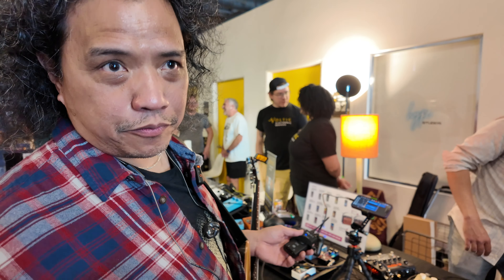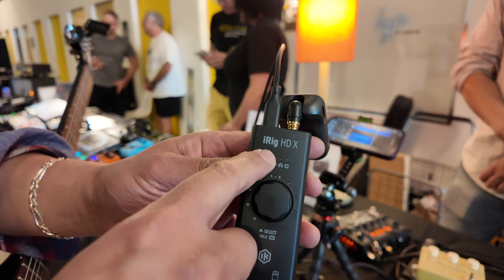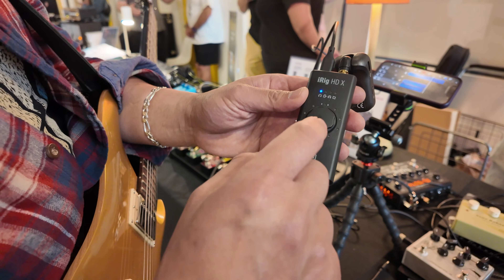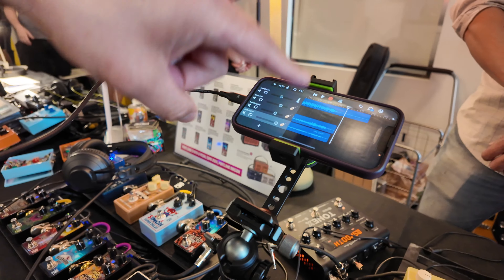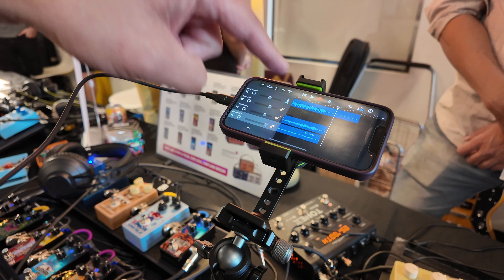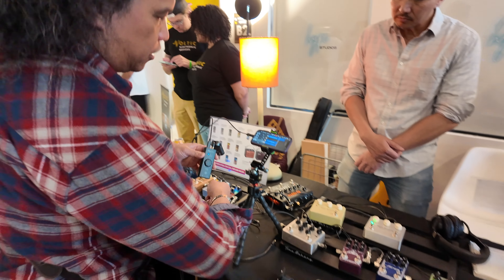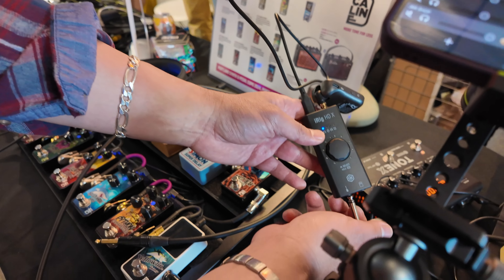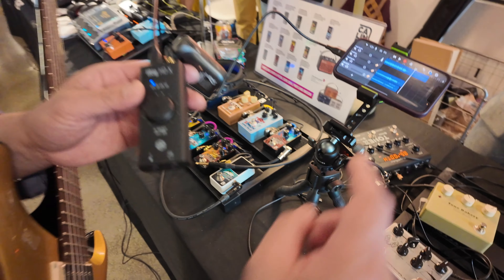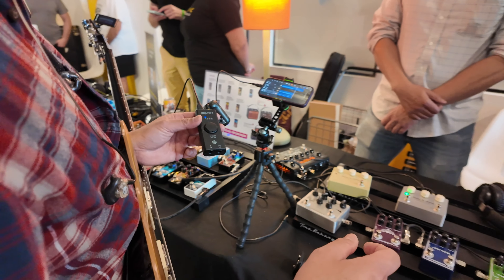Let me show you how I'm filming and recording all the demos. The main part is this iRig HDX from iK Multimedia. This also works as an OTG audio interface that I can plug into my phone. For all the tracks, I'm using GarageBand. I have a pre-recorded backing track and then each pedal company gets their own track and I record to that. I just take one of the outputs of whatever they're using for amp modeling and plug it into the input. So I can take either an output from a Tone X or the headphone out from a headphone amplifier.